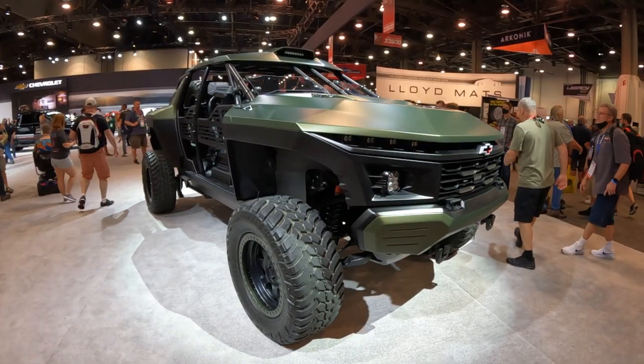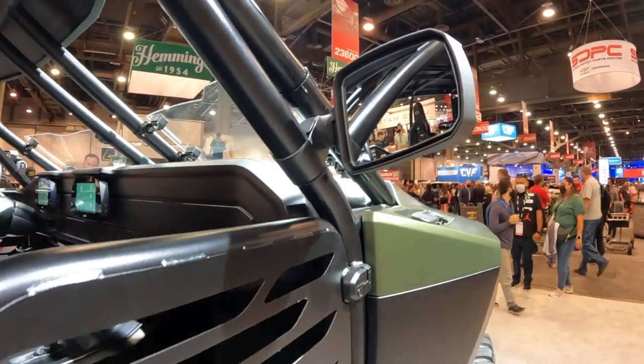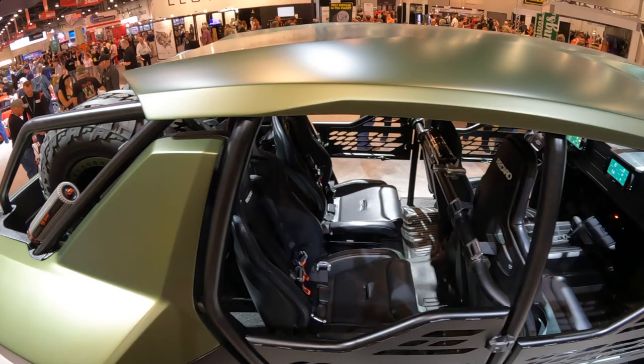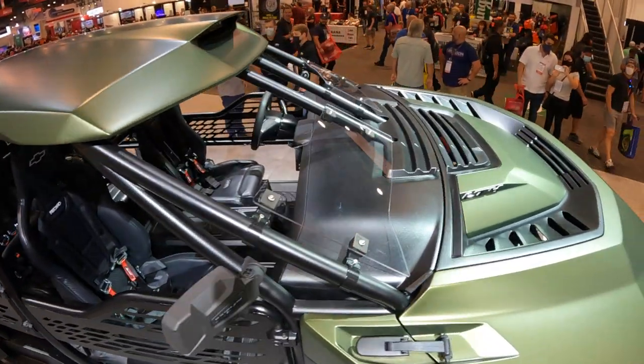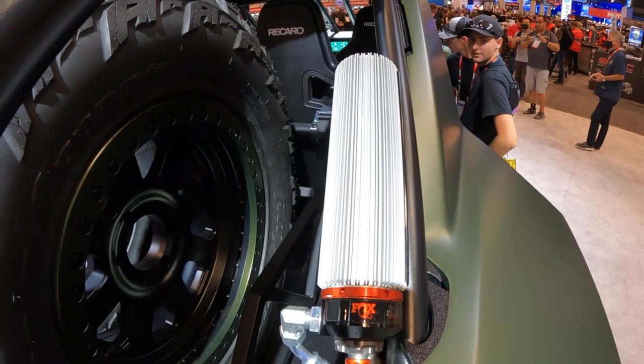What you're looking at here is the Chevy Beast concept. This thing was created to show off the power and off-road capability of Chevy performance. It's a four-passenger, full-size truck-based concept — just like the ultimate toy if you're an enthusiast looking to get out and dominate in the desert. It's a mix of off-the-shelf parts and custom components.